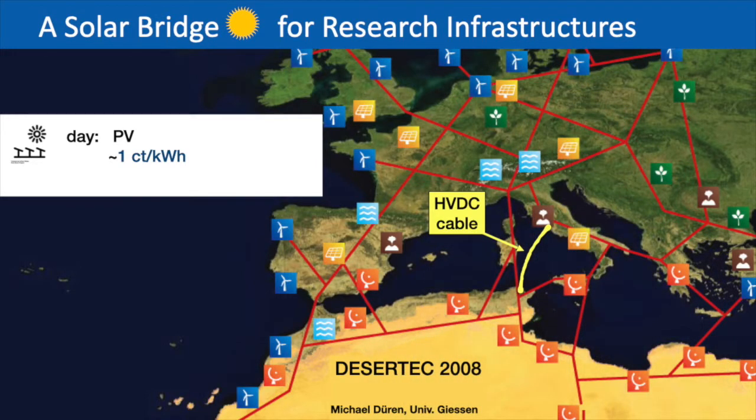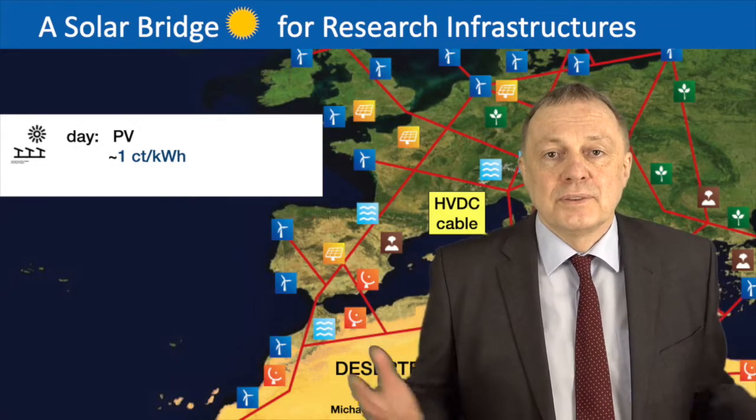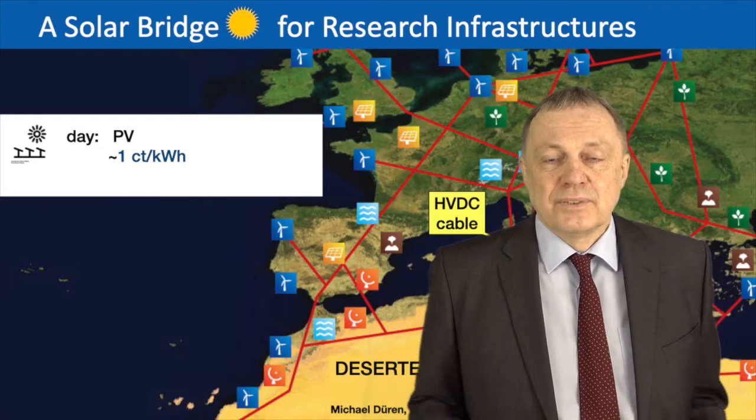That is even less than the price of electricity from fossil fuels such as coal, and certainly much less than the costs of nuclear power.